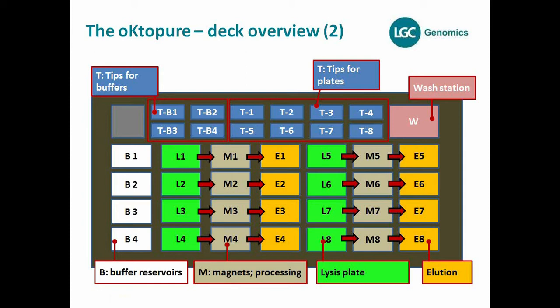We also have buffer reservoirs on the deck where the buffers are stored and the head picks up liquids to transport them to the magnetic and processing positions. We also have tips: for each buffer, there is one set of tips, and for each processing side, one set of tips — always transported from buffer to processing. After removal of liquids, the head transports the tips back to their position. This means no cross-contaminations. The second great thing is we can reuse these tips for the run itself, and also for further runs via our washing strategy.